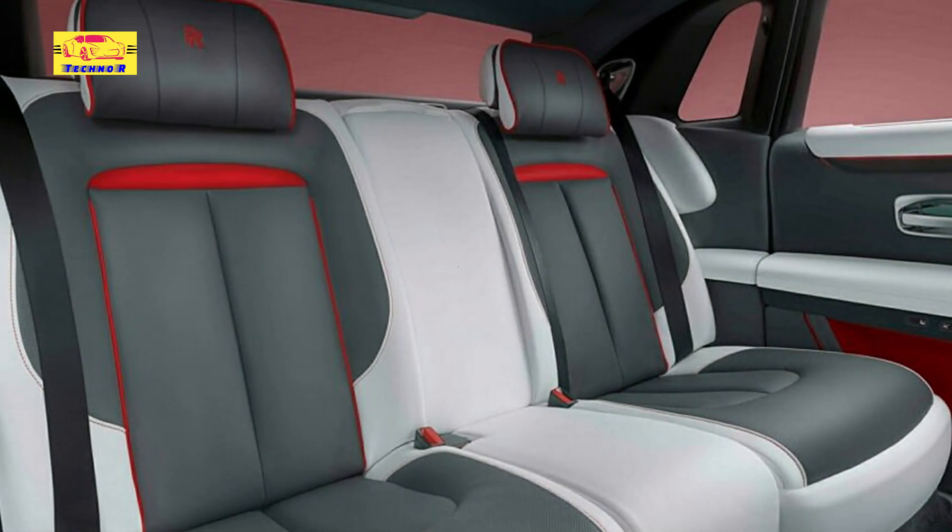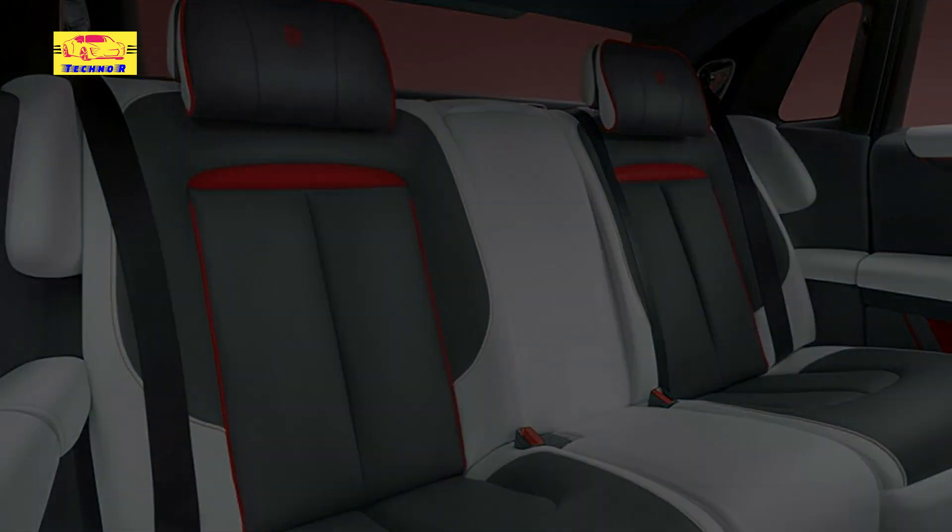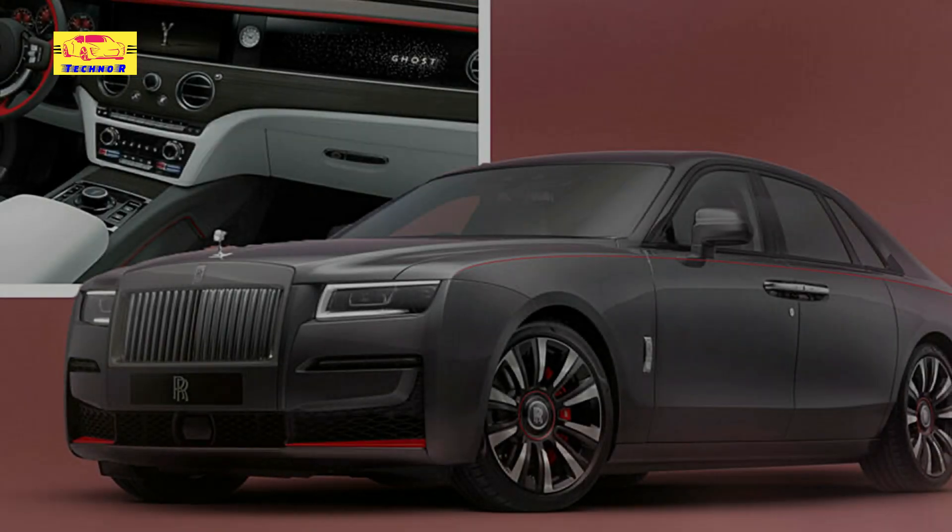Gloss black accents and a smoky burnout grill add a touch of mystique, while vibrant accent colors in Phoenix Red, Turchese, Mandarin, and Forge Yellow inject a burst of energy and personality.